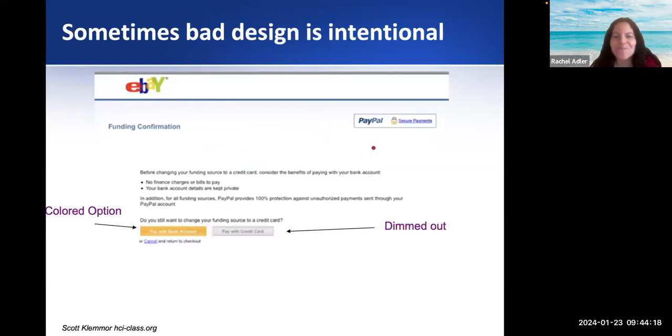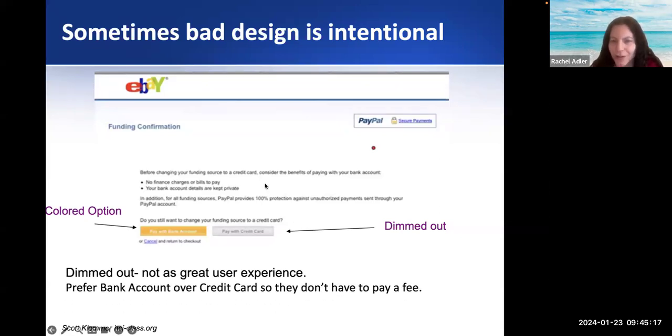Bad design is sometimes intentional. Why is 'pay with bank account' colored and 'pay with credit card' dimmed out? Because if you use your credit card, they have to pay a fee. A bank account is what they always want you to use. So they made a bad design — these should be two equal colors, but instead they gray out the credit card option so you automatically choose the bank account option, which is the option they want you to choose. It's not as good a user experience, but it's intentional because they don't want to pay a fee — they're sacrificing user experience for more profit.